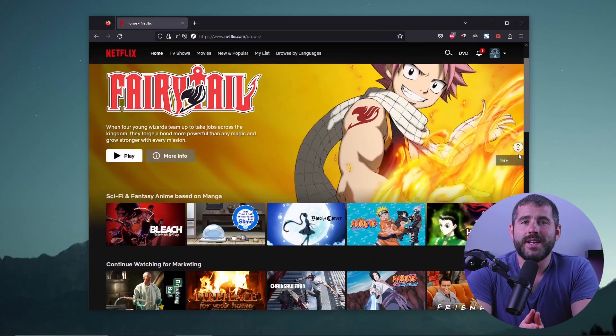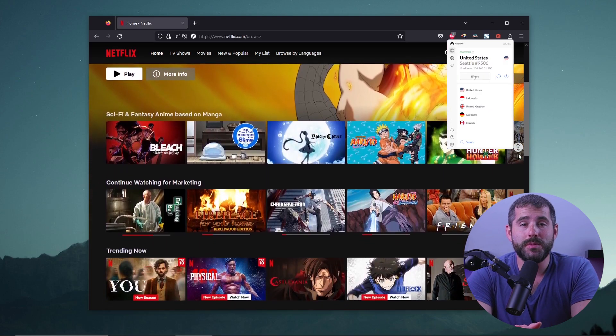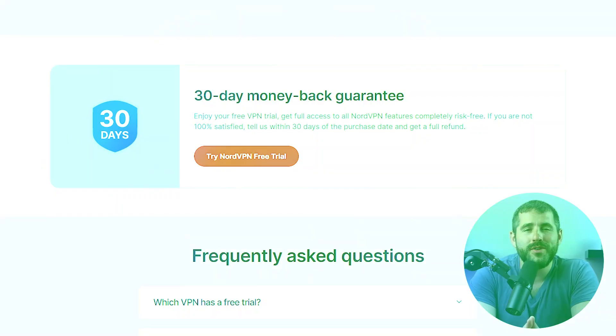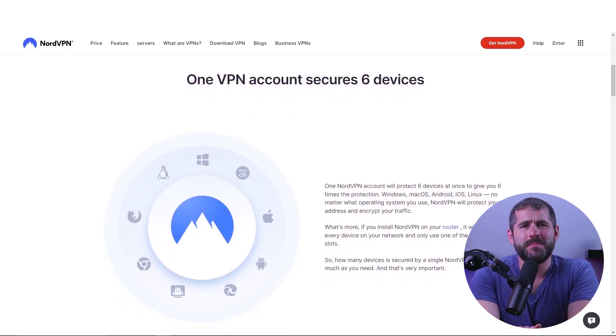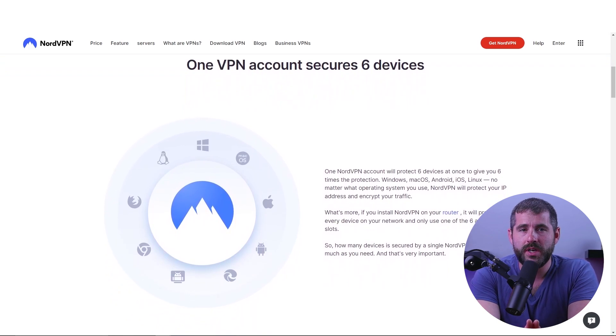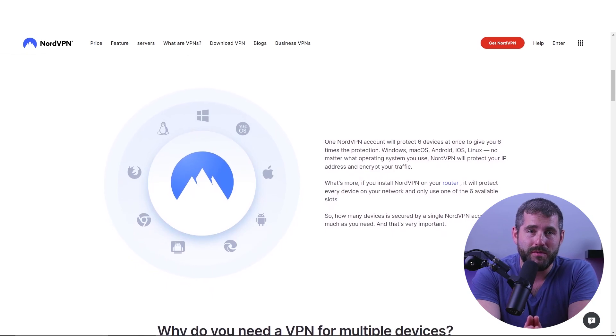This also makes NordVPN a good choice for streaming, as I've had success accessing Netflix libraries and other platforms using the Firefox VPN extension. Additionally, NordVPN does not have a bandwidth limit, which allows for unlimited browsing. The only downside to NordVPN is that it is a paid service. However, it's affordable and offers a free trial through an Android app and a money-back guarantee. The six-device limit may be seen as restrictive, but it's worth considering that a free VPN browser extension may not offer the same level of quality.